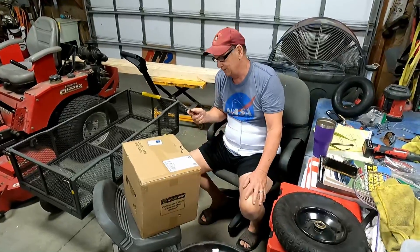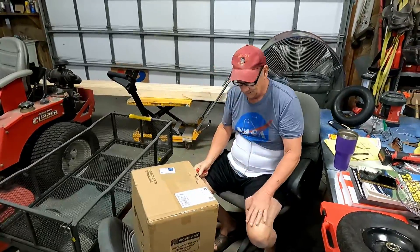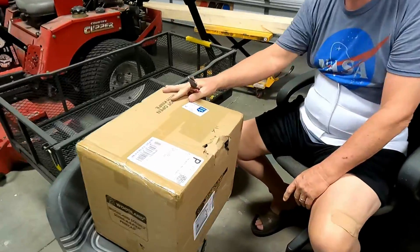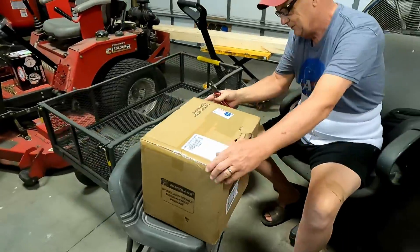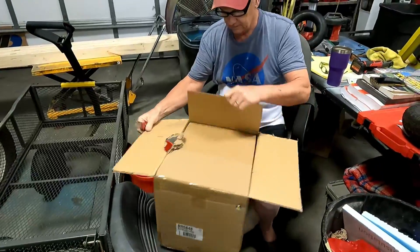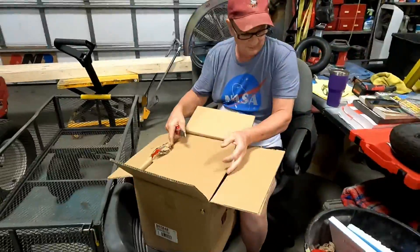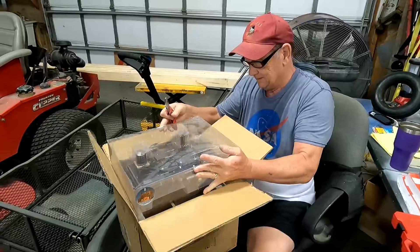Somebody's birthday today. We ordered a Woodland Scenics building for the train set and took a picture of it — it's kind of chewed up on the outside, but we'll see if it's not actually damaged. Which one is this? Morrison Door Factory, built and ready. Oh, O scale. Yeah, it didn't hurt it — they come pretty well insulated in there.